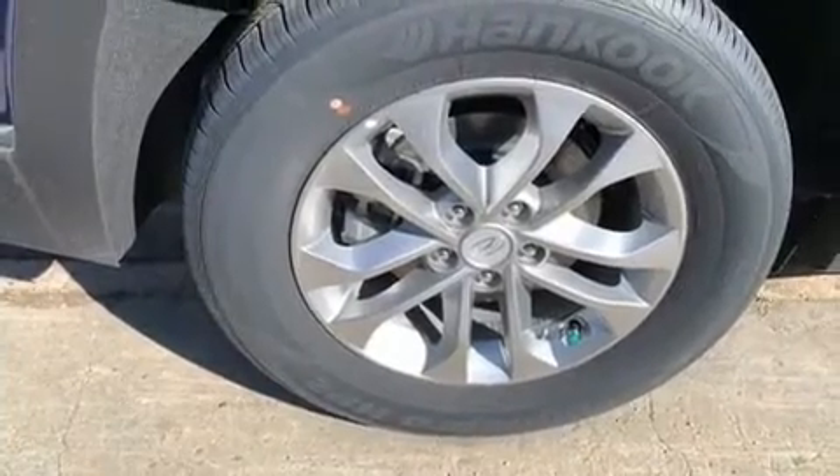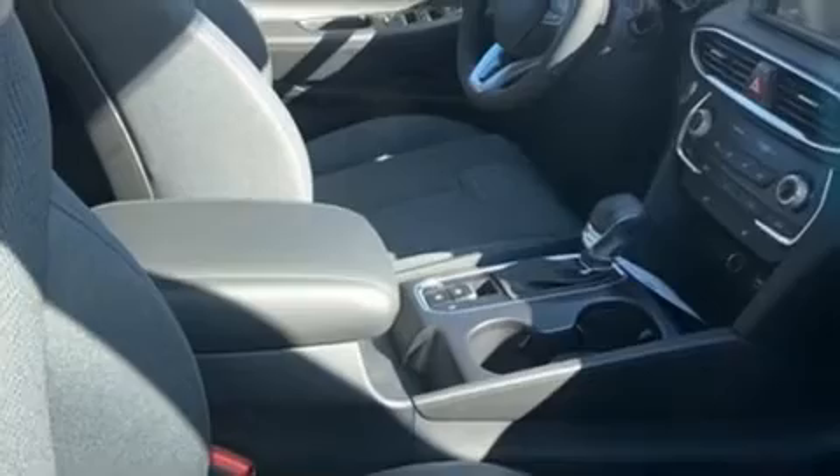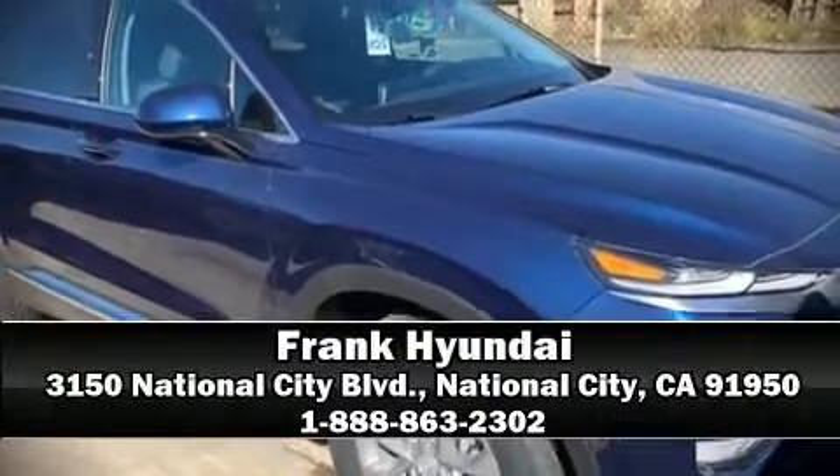Adaptive cruise control simplifies highway driving and enhances safety. We'd also be happy to help you arrange financing for your vehicle. Call now to schedule a test drive.